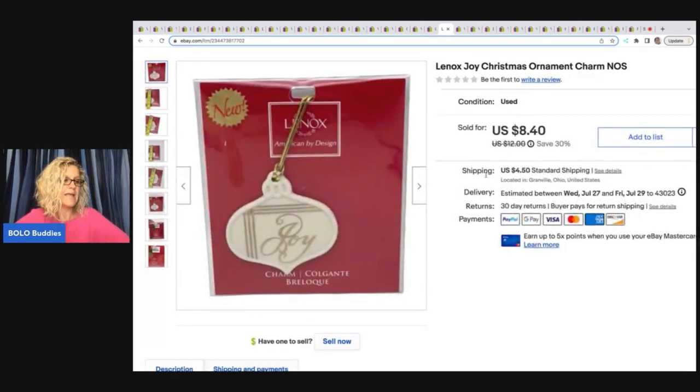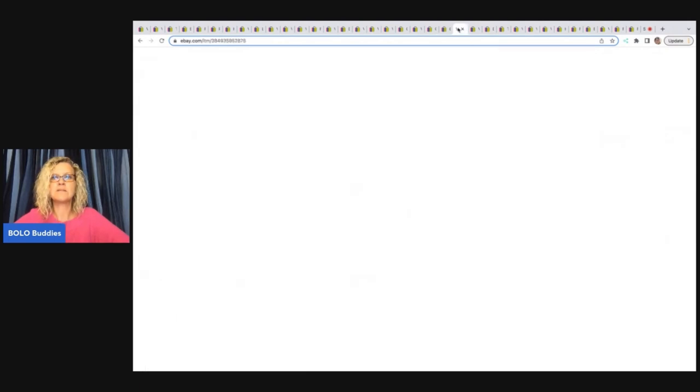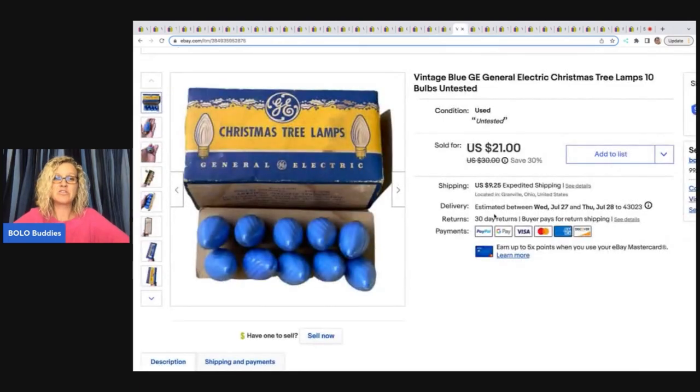The next item is this Lennox Joy Christmas ornament charm. It sold to a lady named Joy, which I thought was pretty cool! It came out of a thrift store mystery box and I sold it for $8 plus shipping.